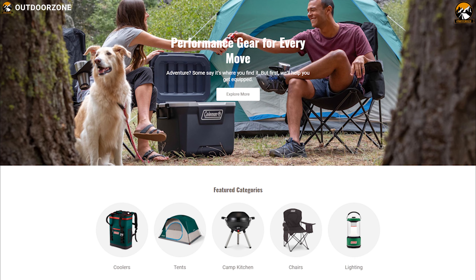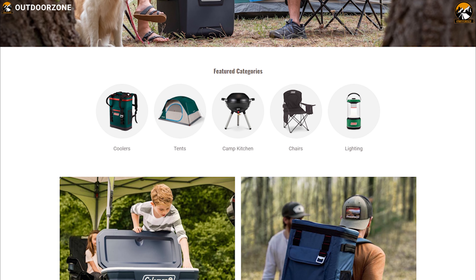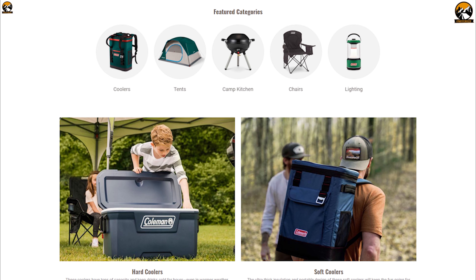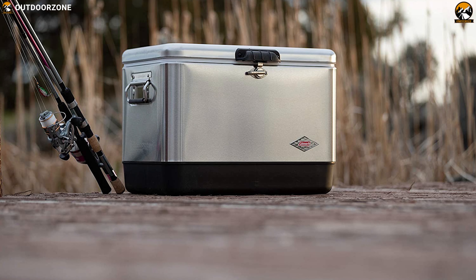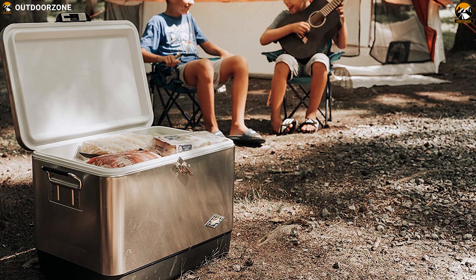Coolman is the world's leading company in camping gear, including tents, sleeping bags, lanterns, stoves, coolers, electric LED lights — you name it. Meet the Coolman Steel Belted Cooler, a steel belted cooler that keeps ice unmelted for up to four days.